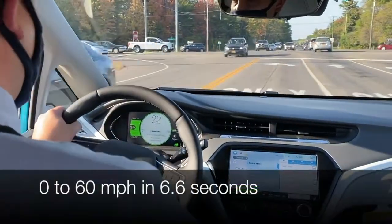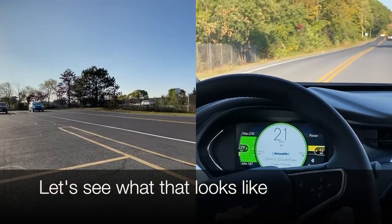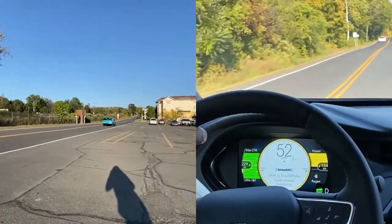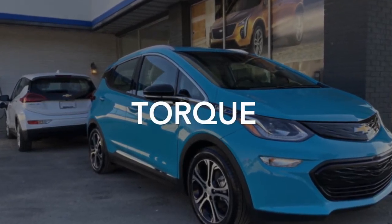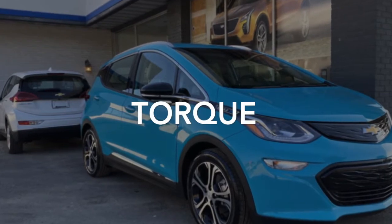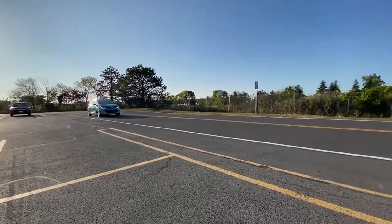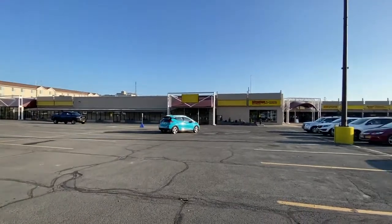It does 0 to 60 in 6.6 seconds. The 2020 Bolt has 266 pounds of torque. The torque on the vehicle is immediate upon you hitting the gas, which makes it really nice during the wintertime. You put a set of snow tires on the vehicle and it drives probably better than most standard sedans with front-wheel drive during the wintertime.